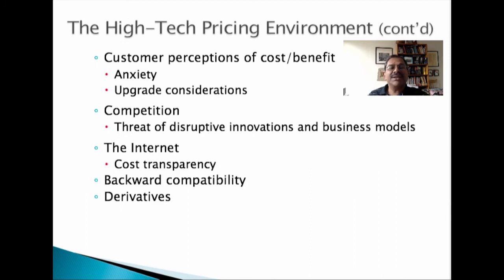Here are some other considerations that affect price in a high-tech environment. If customer assessments of cost-benefit are not favorable, they tend to postpone purchase. In that case, price needs to be reduced to allay consumer anxiety and get them to upgrade to the latest product. Competition and the availability of price comparison information on the web tend to lower prices. If a new product is not backward compatible with the investments already made by customers, they will postpone purchase, so prices need to be reduced. Finally, derivatives enable price discrimination by targeting different segments at both the high-end and the low-end of performance.